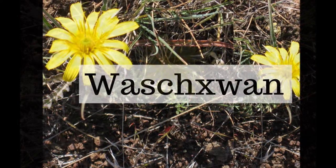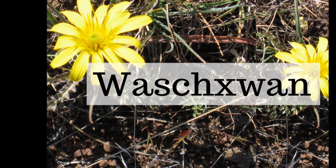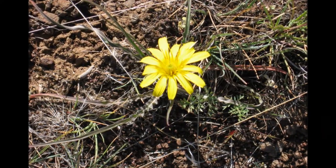In Kiksh that root is called wachshwan. The stems are green. Wachshwan, wachshwan.